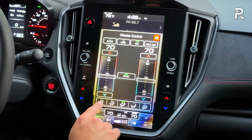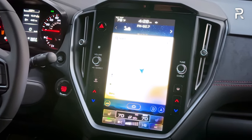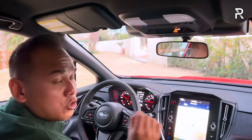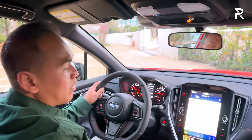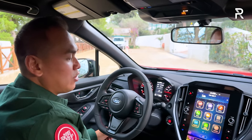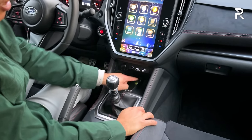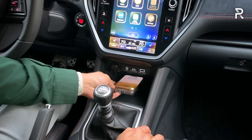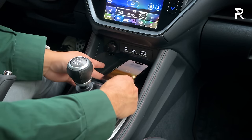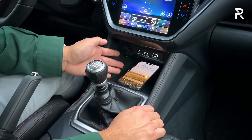I'd like to see Subaru add ventilated seats. The other big change this year is the addition of the EyeSight system — you can now pair the manual transmission with the EyeSight driver assistance tech, which was not previously possible. Down in the center stack are USB charging ports: USB-A, USB-C, and an AUX port. There's no wireless phone charging pad, and my iPhone 14 Pro Max with its case doesn't quite fit in the phone tray — a minor surprise.